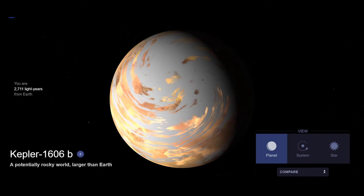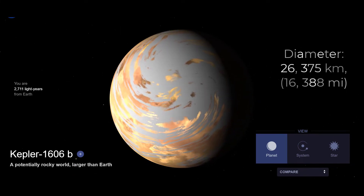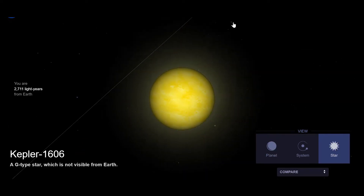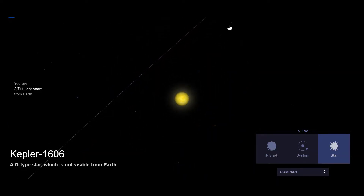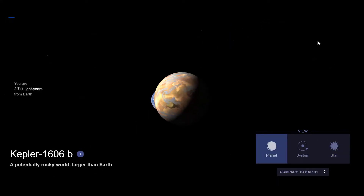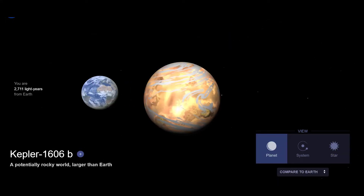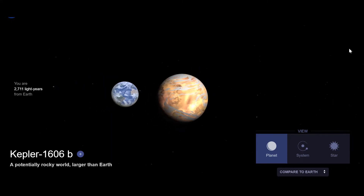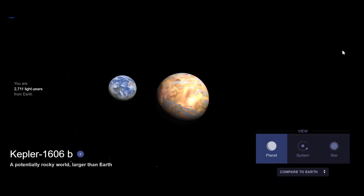#12. Kepler-1606b is a super-Earth exoplanet that orbits a G-type star. Its mass is 4.94 times that of Earth. It takes 196.4 days to complete one orbit of its star and is 96 million km away from its star. Its discovery was announced in 2016, but there is a debate on whether it is a super-Earth or a mini-Neptune gas giant.